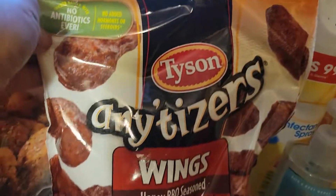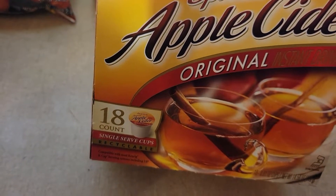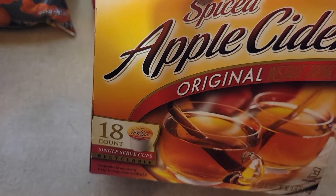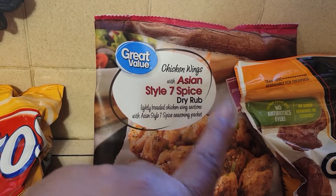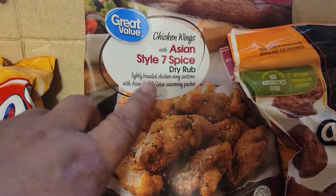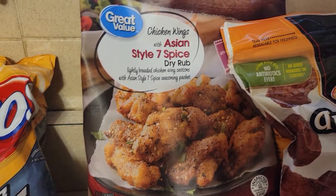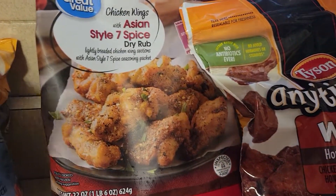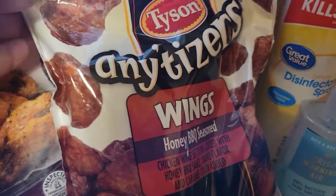Then we have the Tyson Anytizers — that was Walmart. And I love these Great Value Chicken Wings, Asian Style, Seven Spice, with a dry rub. But I cook them in an air fryer, and they don't need the dry rub. I'm not a big fan of dry rub — I like the wings just the way they are.